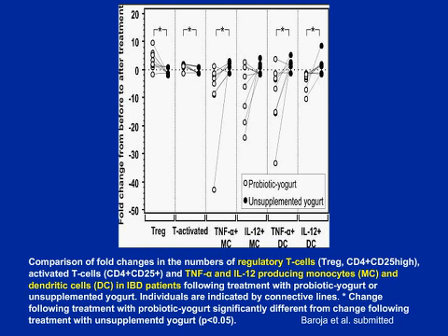We still have to show this in humans, but we're very excited about the mechanism. There are a number of ways that probiotic organisms actually help the host.